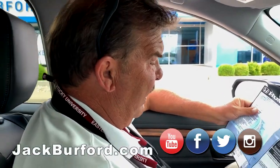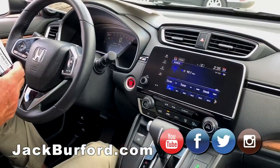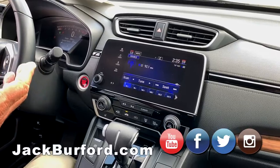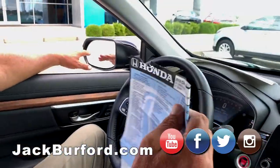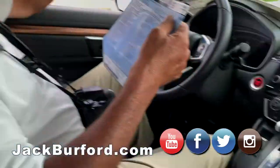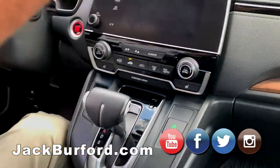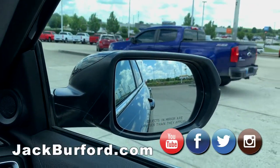I don't even know where we have it priced, but it's got lane keep assist, adaptive cruise control, blind spot monitoring in the mirrors, and rear cross traffic alert. Like, I should have had it on when that truck went by — it would have popped up on the screen.